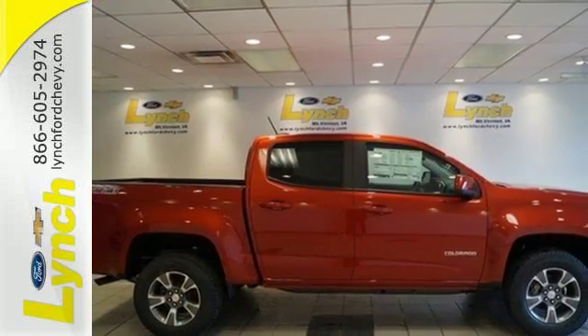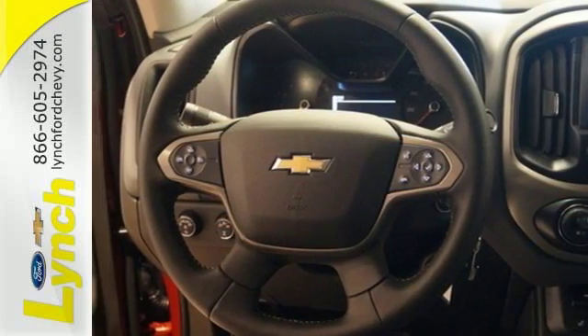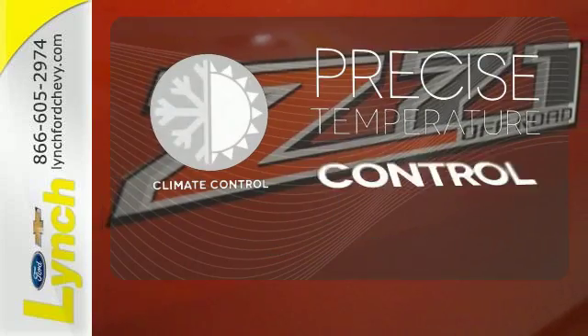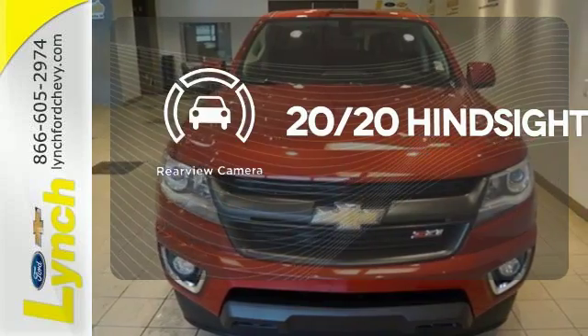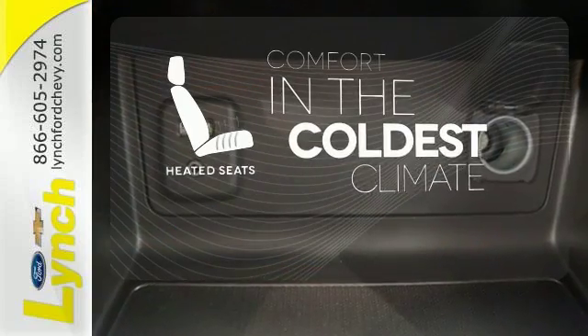It doesn't skimp on safety either, with StabiliTrak and a rear-vision camera with dynamic guidelines, which makes parking and hooking up a trailer a breeze. Select the perfect temperature with the climate control. The heated seats keep you comfortable no matter how cold it is.